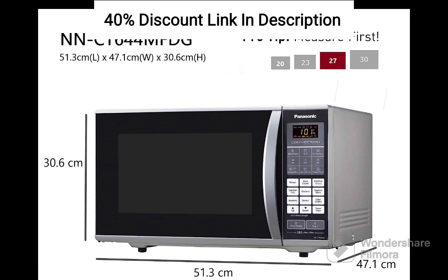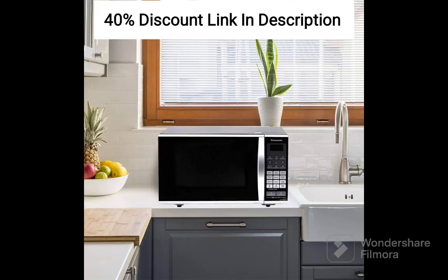The standout feature of this microwave oven is its vapor clean technology. With the touch of a button, the oven generates steam that helps soften and dissolve food residues and grease inside the cavity. This makes cleaning a breeze, eliminating the need for harsh chemicals or extensive scrubbing.